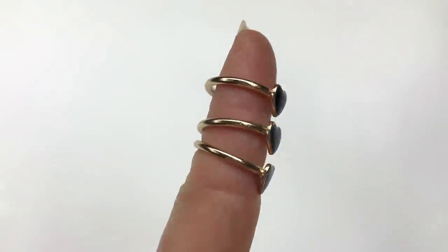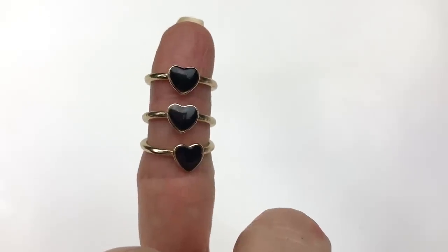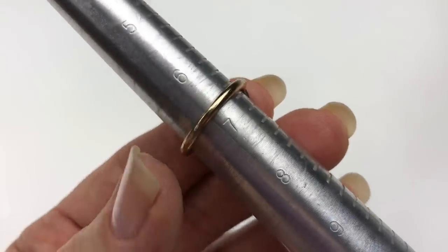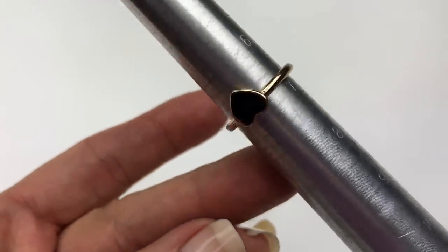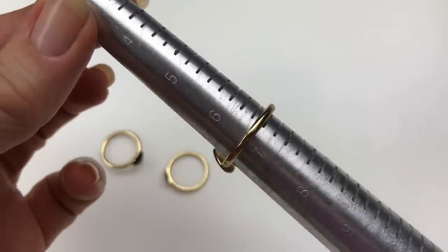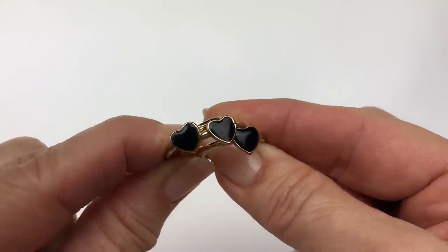Here are three identical rings — just costume pieces. Gold band with black enamel hearts. Let's see what size they are — ring number one is a size 6¾, ring number two is a 6¾, ring number three is a 6¾. Three cute black heart rings.